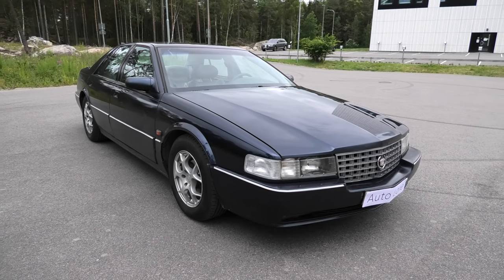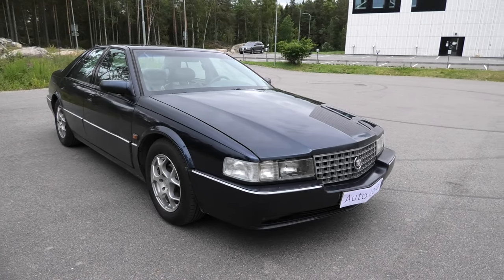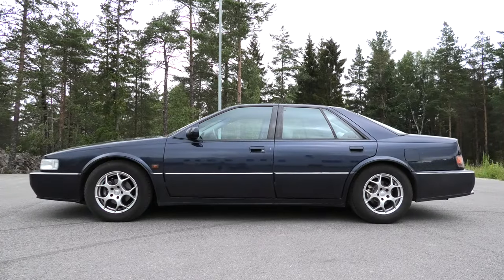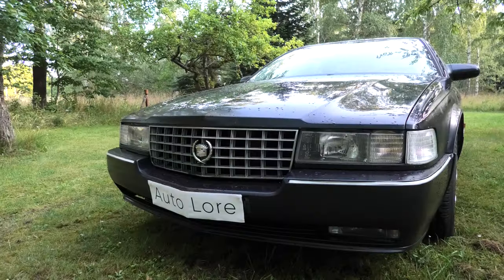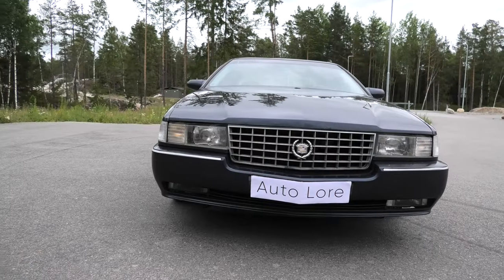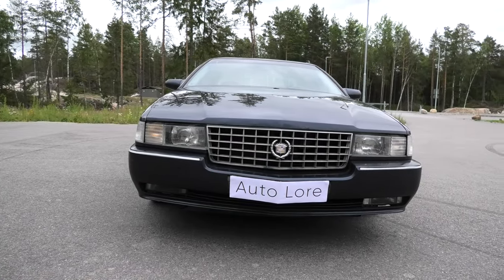This is the 4th generation Cadillac Seville SDS, a 90s American midsize luxury performance sedan produced by General Motors. It was first debuted in 1992 and was produced until 1997, and underwent a range of cosmetic and powertrain changes during a 6-year production run.